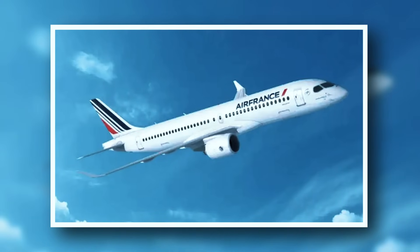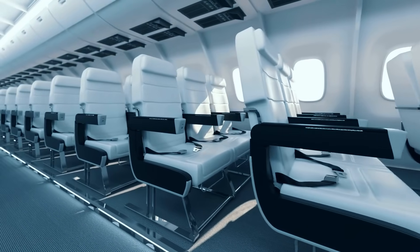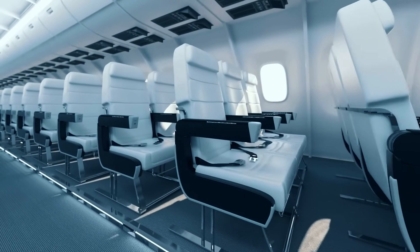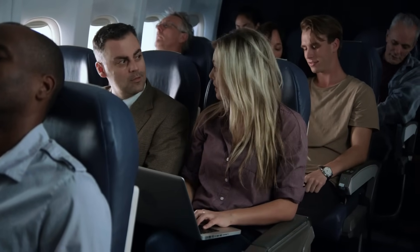Airbus recently introduced the A220 and A320neo, designed for comfort and space. Unlike the older 130-passenger model, this version accommodates 150 passengers with five seats per row and a spacious luggage compartment. Two windows per row enhance the flying experience.